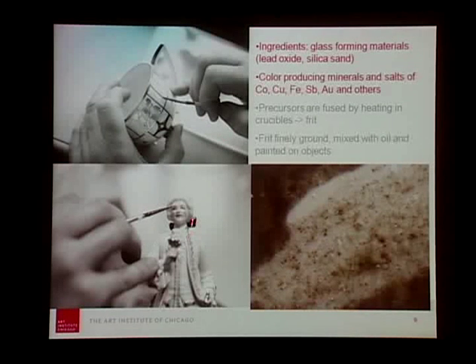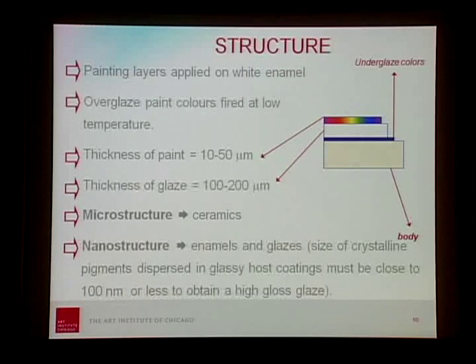Here you see another example from the Augarten factory showing how the pigments would be painted very delicately on the objects. All these overglaze enamels are composed of leaded glass, because they needed to be fired at a lower temperature than the body — otherwise the body would crack. The leaded glass contains either minerals or metals fritted in glass and made into a very fine paste, then painted out in oil. During firing, the oil evaporates, leaving this beautiful decoration on the surface. So the layers are: the body, the underglaze color, the clear glaze, and the overglaze enamels.